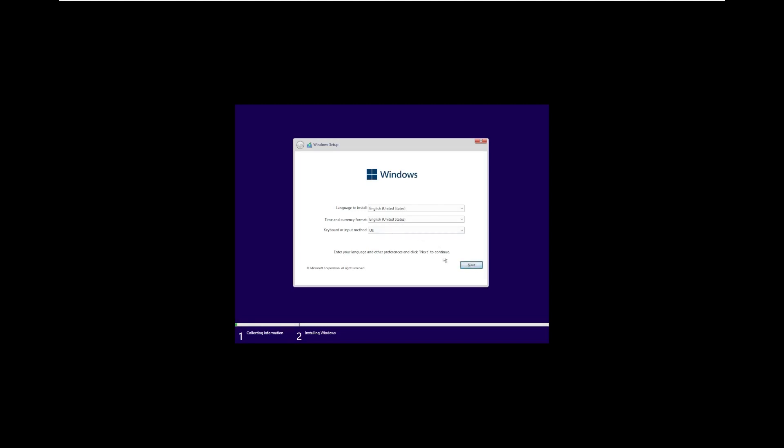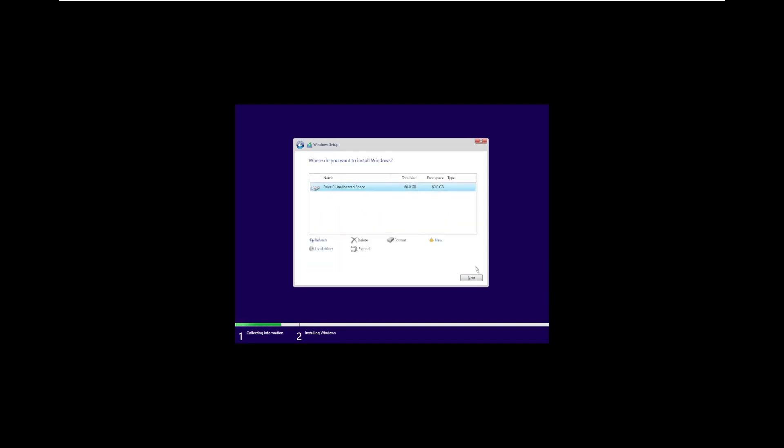As we can see, it is using the native Windows 11 installer, which I am a little surprised about, because typically when you're bypassing the TPM requirements, it doesn't use the Windows 11 installer - it typically uses a Windows 10 installer. But this one has managed to find a way to get Windows 11 to work.